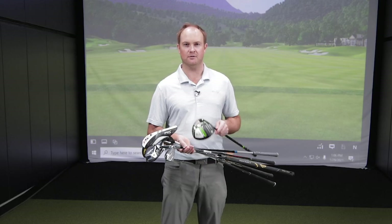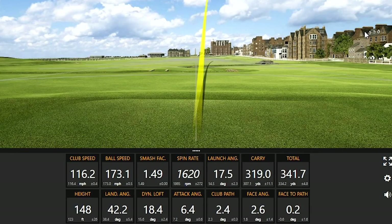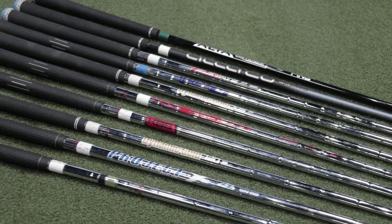Now keep in mind that is just the club head with the stock golf shaft. If you are looking for a more premium golf shaft, some golf shafts can get up to two or three hundred dollars extra on top of that as well.